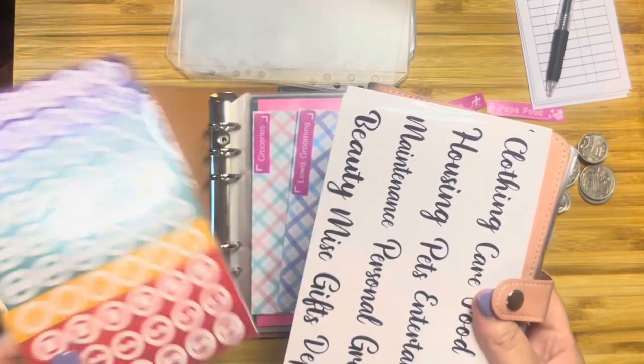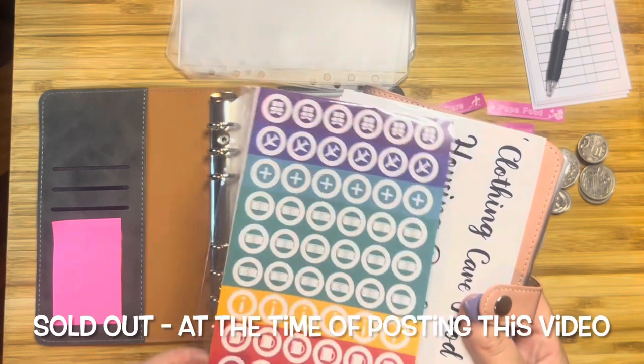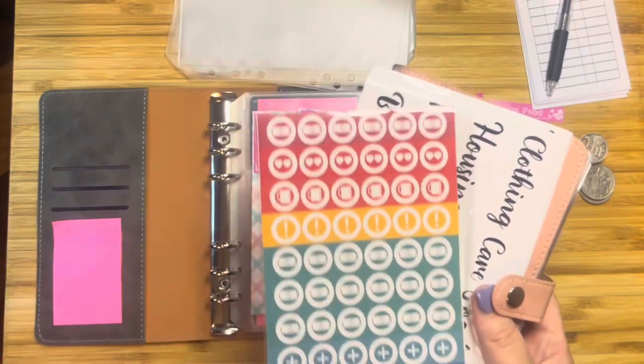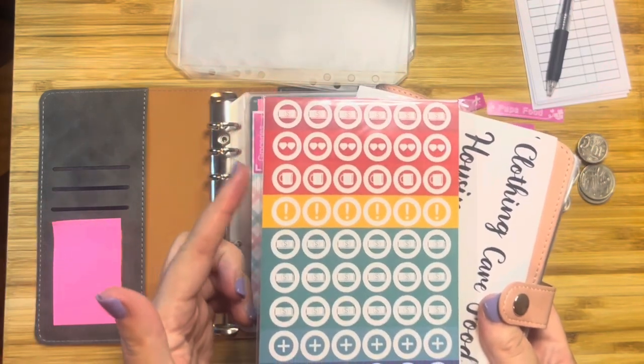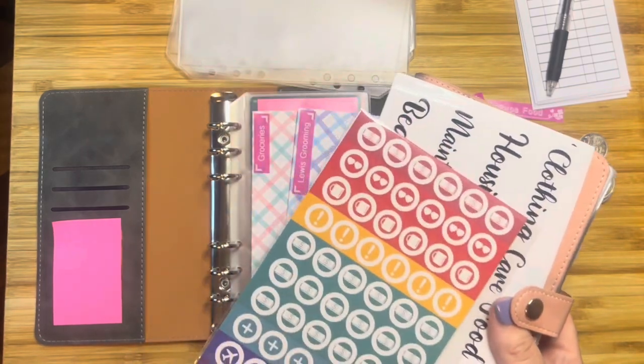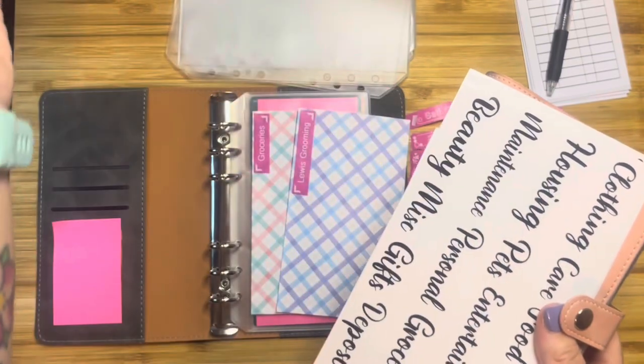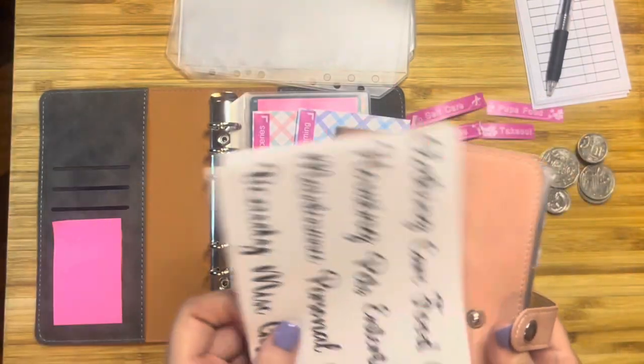I don't have any affiliation or anything with the company. I just wanted to show you what I was using. I saw they had one in blush pink for $10 and it actually came with even more stuff than this one did. I just thought for $10, I wasn't going to leave it there. I don't know how much they're selling for now or if they've sold out.